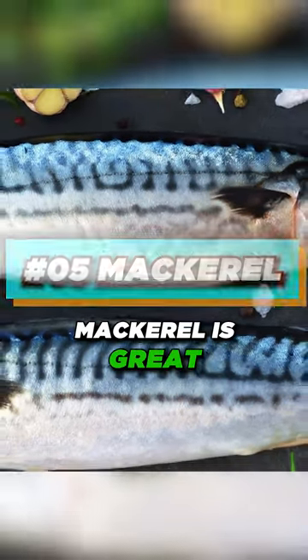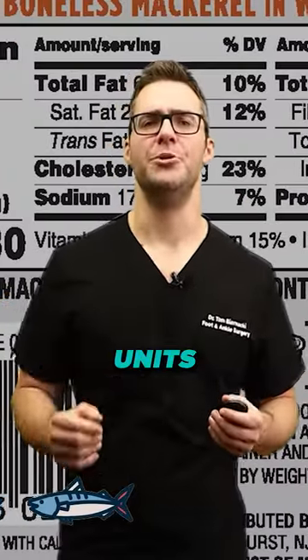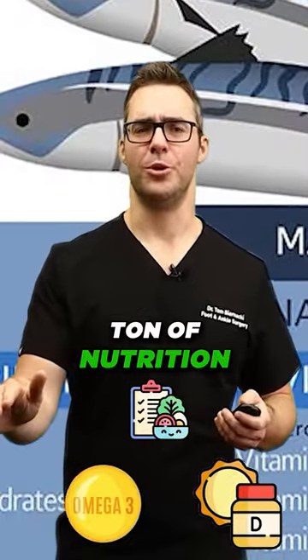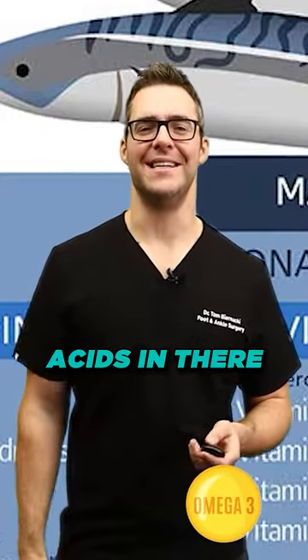Mackerel is great — 650 international units per 3.5 ounces. Getting a little bit of mackerel gives you a ton of vitamin D, a ton of nutrition, and a ton of omega-3 fatty acids.